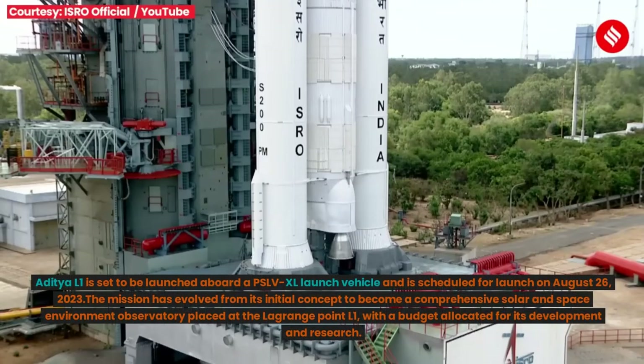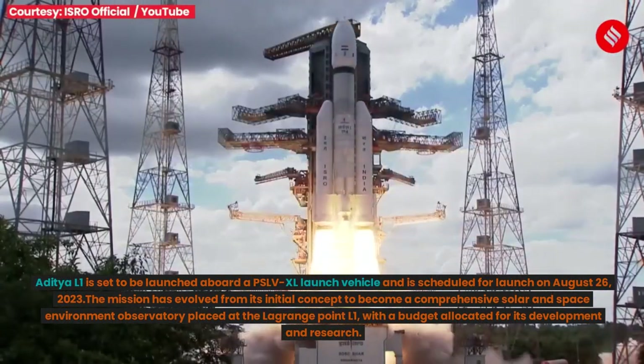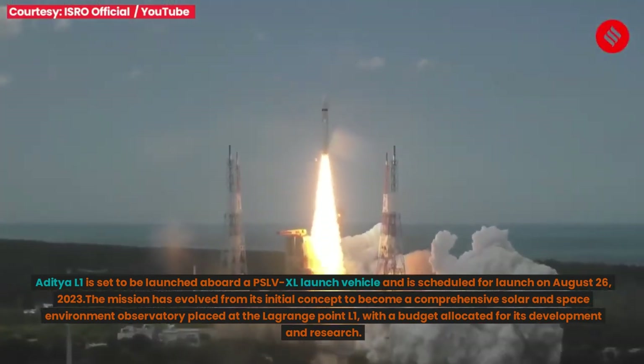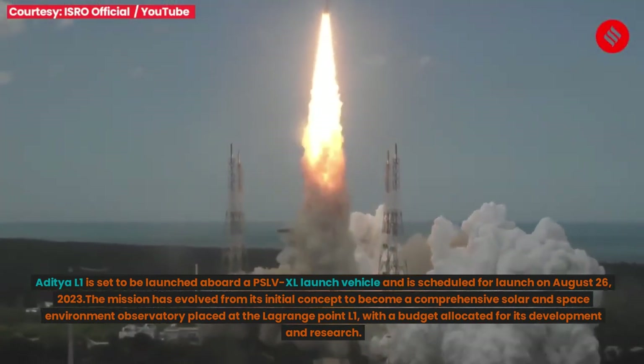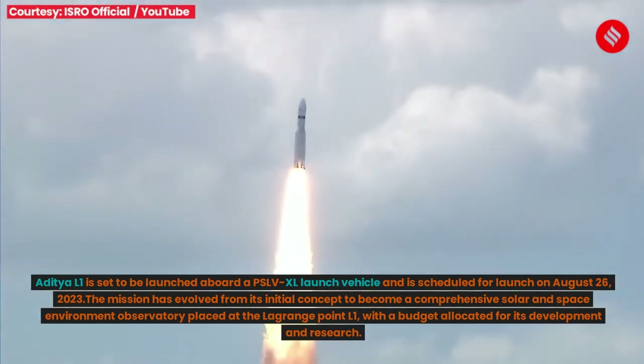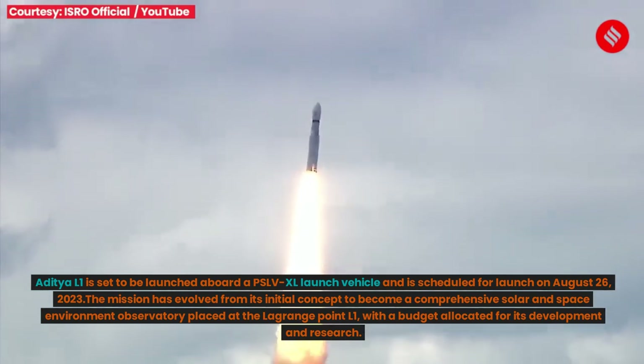Aditya L1 is set to be launched aboard a PSLV XL launch vehicle and is scheduled for launch on August 26, 2023. The mission has evolved from its initial concept to become a comprehensive solar and space environment observatory placed at Lagrange Point L1, with a budget allocated for its development and research.